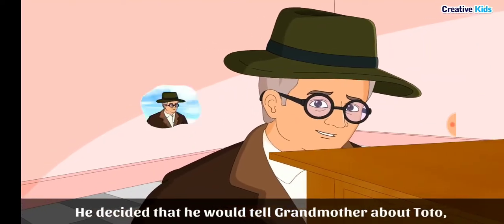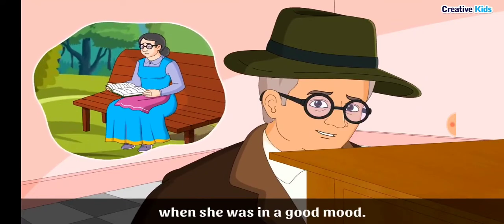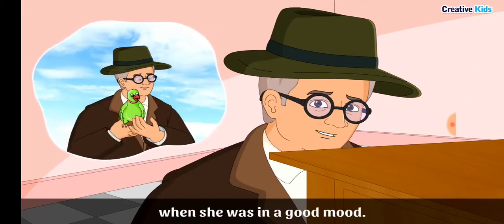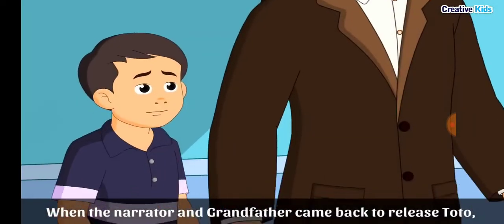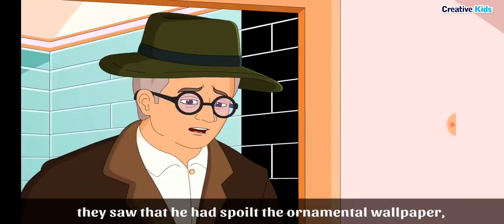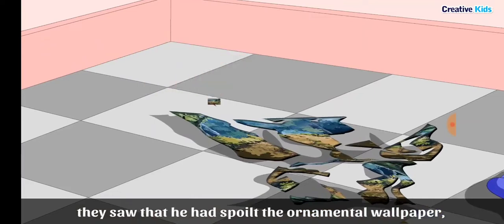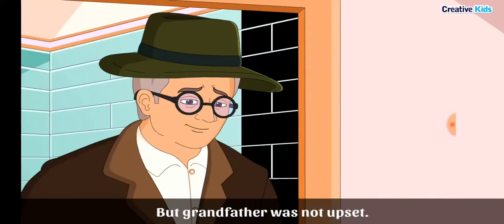Grandfather decided he would tell grandmother about Toto when she was in a good mood, because she always got angry when he brought a new animal or bird. In the closet, Toto was tied to a peg fastened to the wall. When they came back to release him, they found he had spoiled the ornamental wallpaper, damaged the peg, and torn the narrator's blazer into pieces — yet grandfather was not upset.